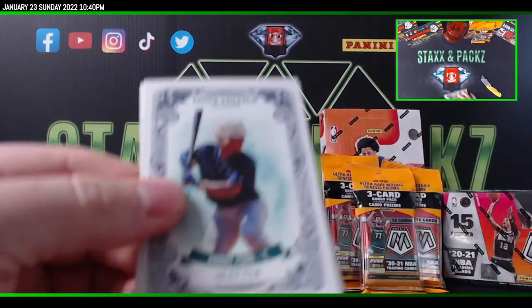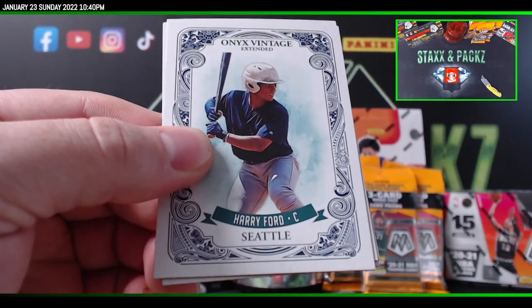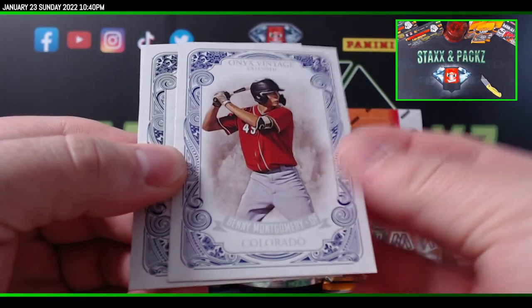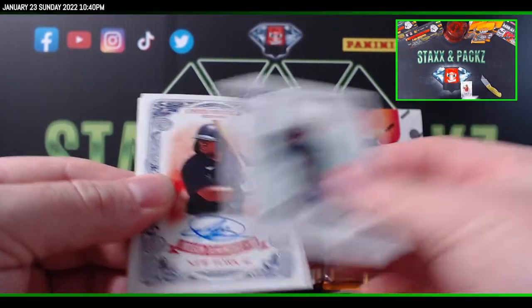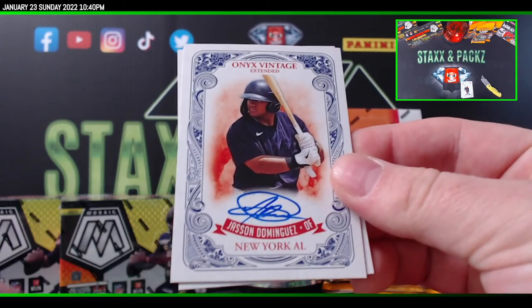First card up is Harry Ford from Seattle. Benny Montgomery on the back. Let's go — Jason Dominguez, baby.